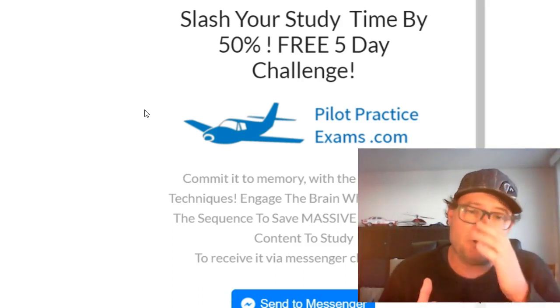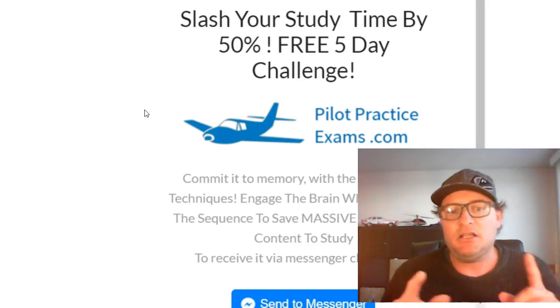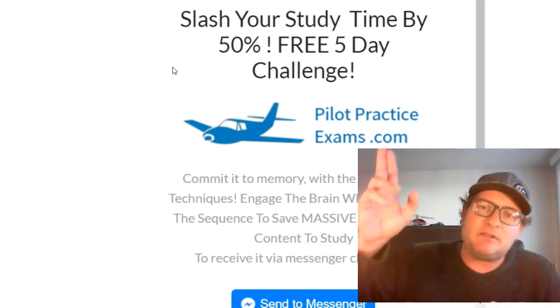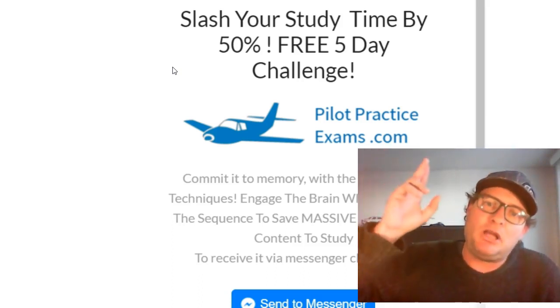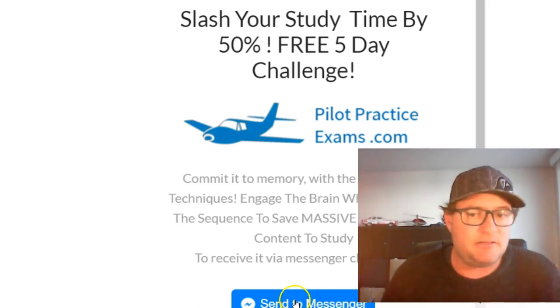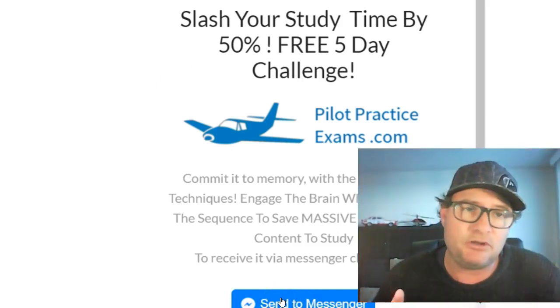It's going to show you what content to study. To receive this, you receive it through Facebook Messenger. All you need to do is head on over to pilotpracticeexams.com, head up to the top menu and go to 'How to Study'. Click on that and it will show you this page, then you click 'Send to Messenger' and within seconds that's going to arrive in your Messenger inbox.